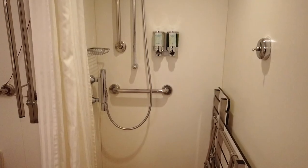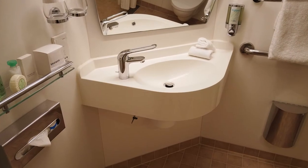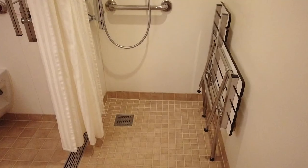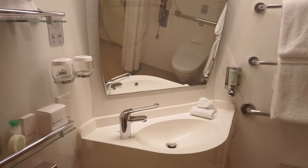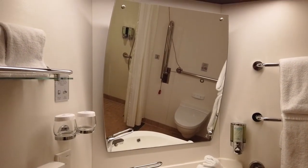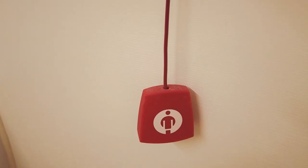Additionally, all of the bathroom hardware was mounted at wheelchair accessible heights. The shower included a foldable seat. The sink area had a tiltable mirror. And a pull cord was available for emergency assistance.